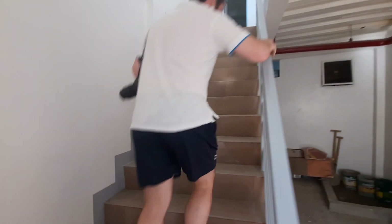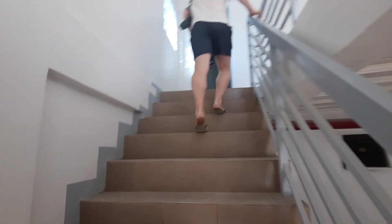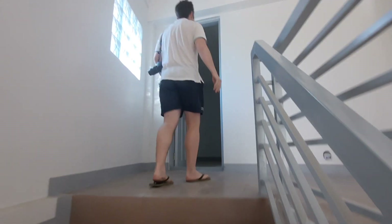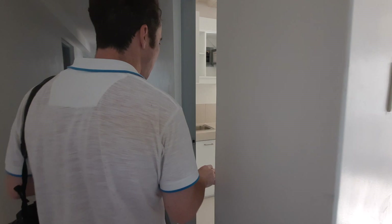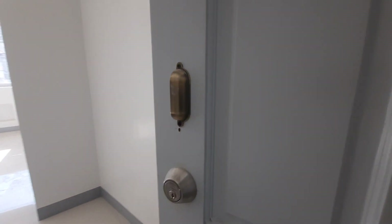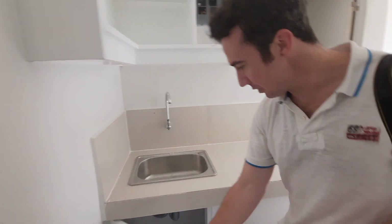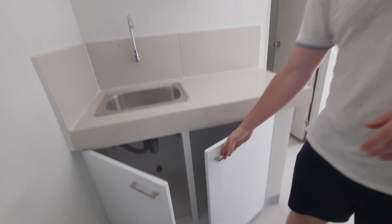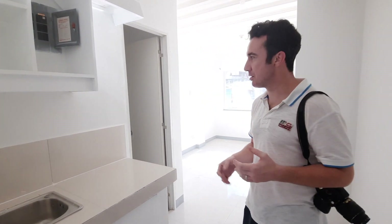Up the stairs we go to the first floor. This is unit one here — nice and bright. There's a kitchenette when you come in, and closet space here. Our tenant market is for professionals who work in the BGC. We're not going after a big family or anything like that, so that's why we have studio units, usually for a couple or just single people.